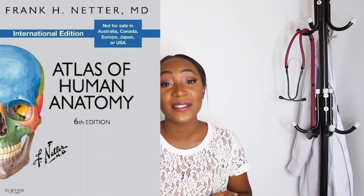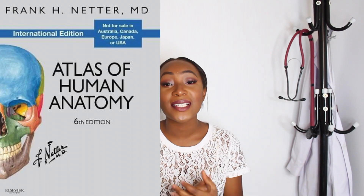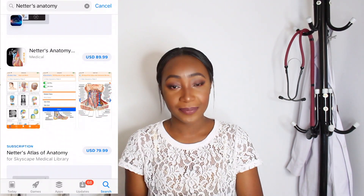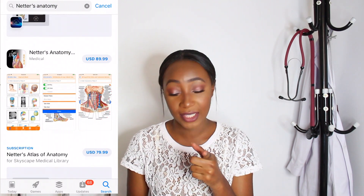For anatomy, Netter's Atlas of Human Anatomy is the best thing to ever happen to medical students, honestly. They also have an app on the App Store for Netter's anatomy so you can check that out. Grey's Anatomy is the book I used for the actual reading and understanding of the concepts in anatomy — for systemic and regional anatomy this was great. I think every medical student feels like they need that.